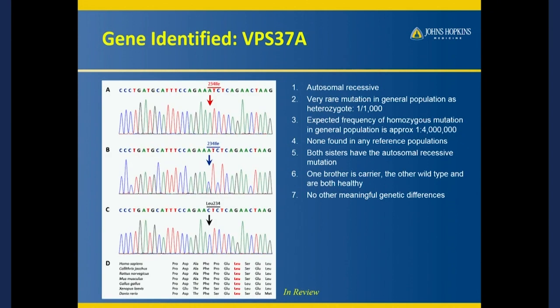We put it through a very complicated computer algorithm, and what they spit out was a single genetic mutation that the two sisters shared that was not found in any of their healthy siblings. These are called chromatograms — they're the sequence of DNA — and what I'm showing here is that normally you should have a C at this one spot in your genetic code. Our two sisters had an A.